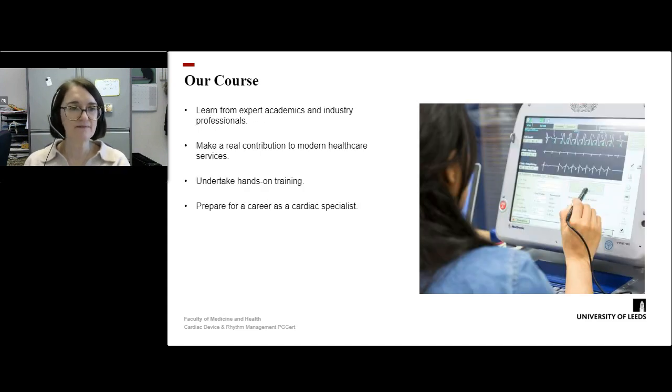You're going to be taught by expert academics here from the University of Leeds, as well as active researchers and industry professionals. The skills you develop on the course will enable you to make a real contribution to modern healthcare services, whether in the private sector or the NHS. You'll also be undertaking hands-on training from industry experts, preparing you for a career as a cardiac specialist.